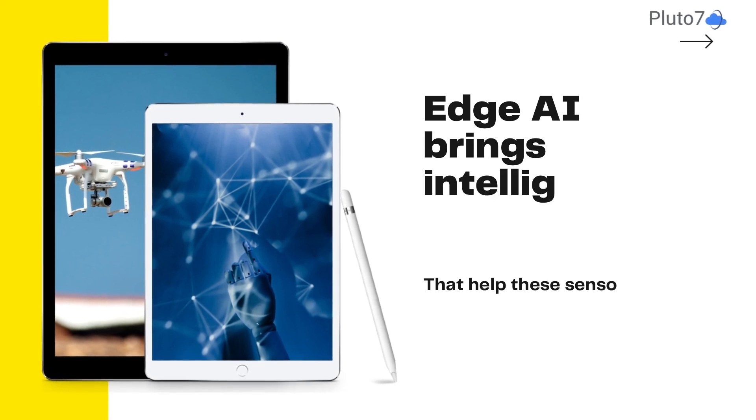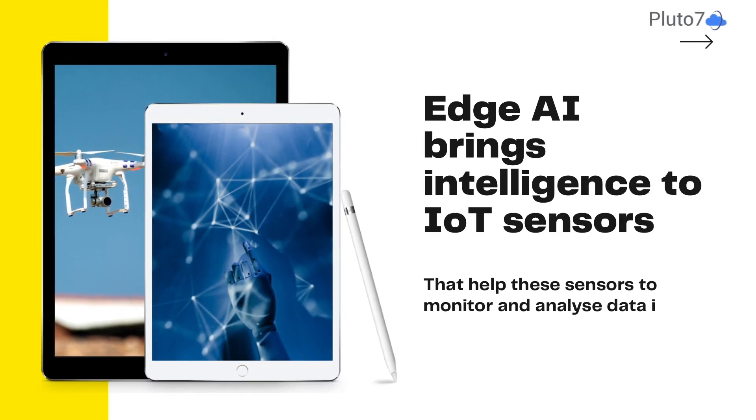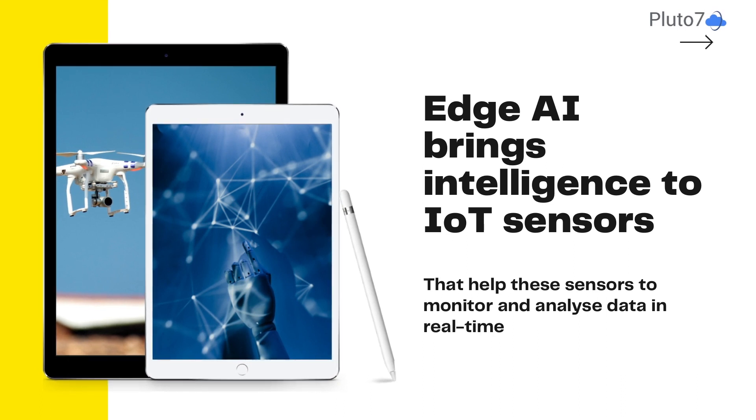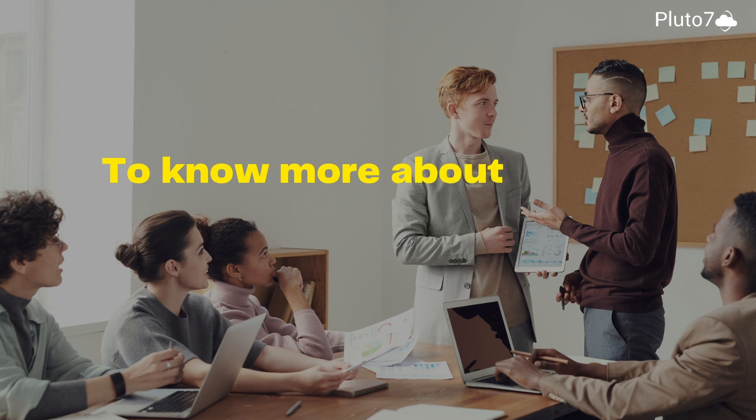Edge AI brings intelligence to IoT sensors and devices so they can monitor and analyze data in real-time with little to no latency. To learn more about edge AI, reach out to us at Pluto7.com.